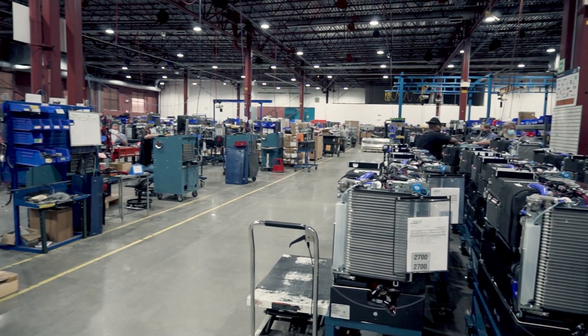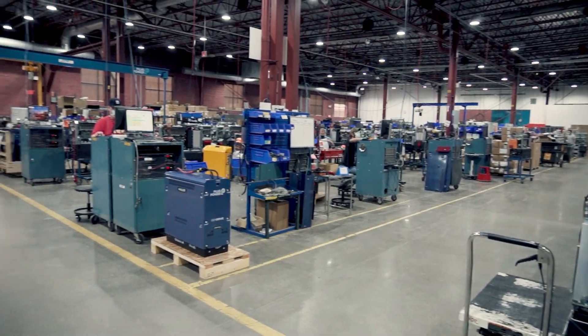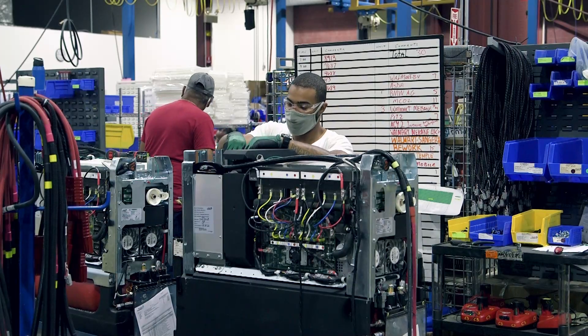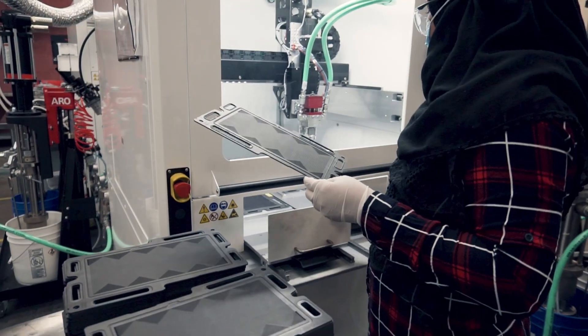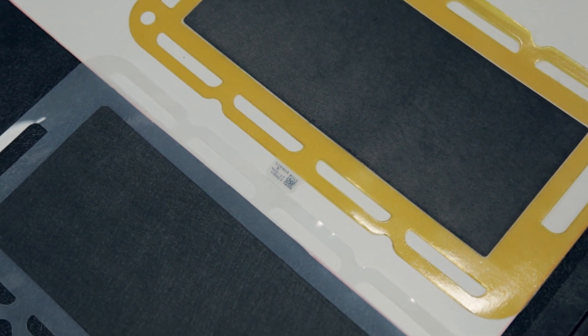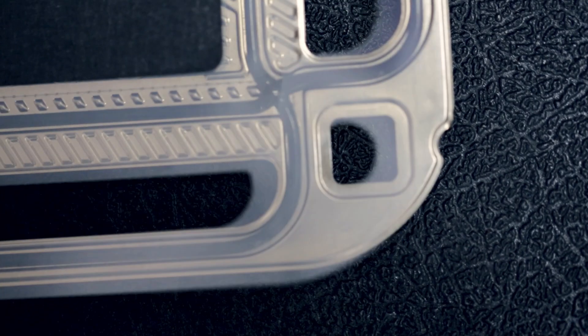Today, we're going to take a tour of our manufacturing location in Latham, and here we make our fuel cell systems for material handling. We have five total manufacturing facilities with over 1,300 employees. We make fuel cell systems for material handling and hydrogen fueling station equipment in Latham. We make air-cooled fuel cell stacks and stationary systems in Spokane, Washington. MEAs — we're North America's leading supplier of MEAs — in Rochester, New York. Electrolyzers in Massachusetts, and the molecule itself generating hydrogen in Tennessee.